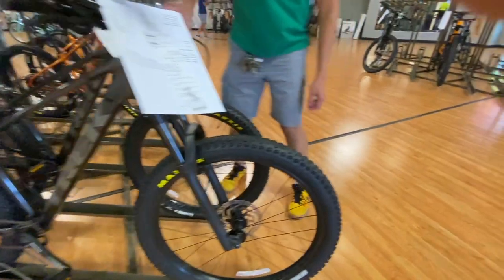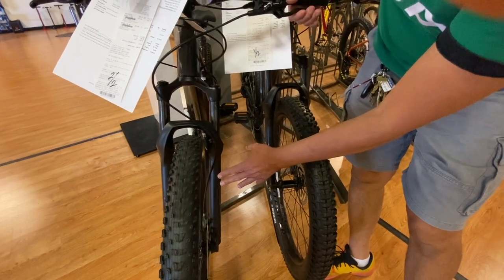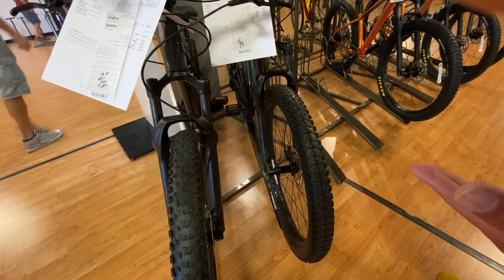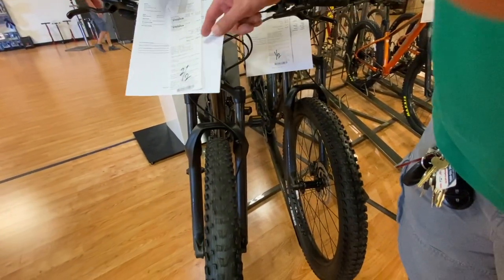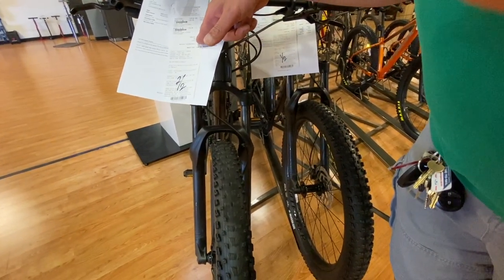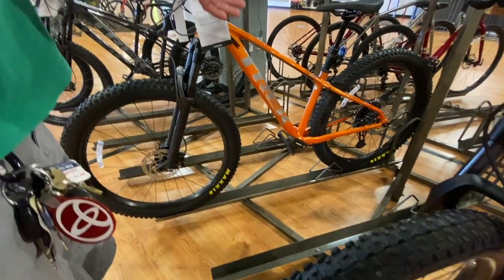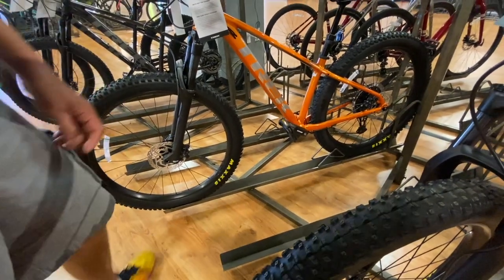The brakes are Shimano, and the shocks are RockShox Judy Silver — kind of like the ones I have, but without the remote lockout. The price of this one is $2,590. This one next to it is the Rosco 6 — same specs, just a different color, same price.